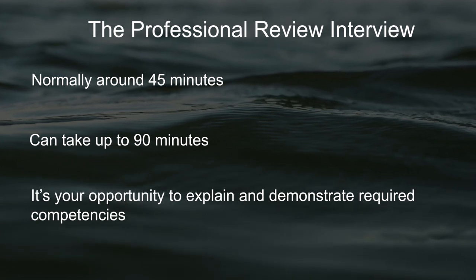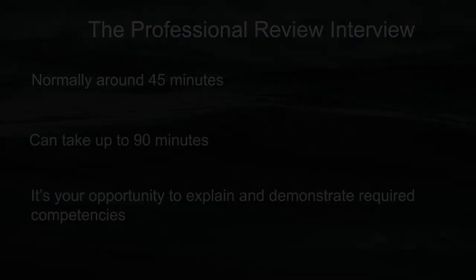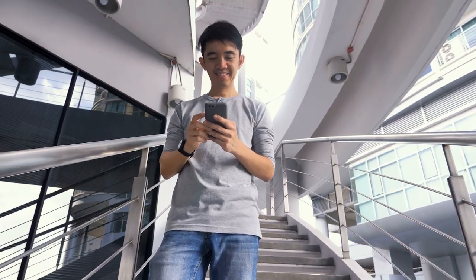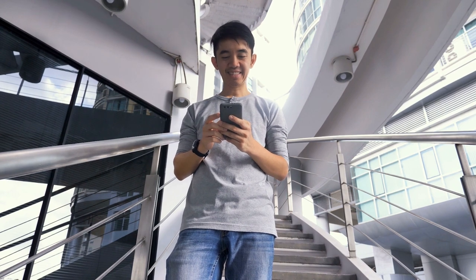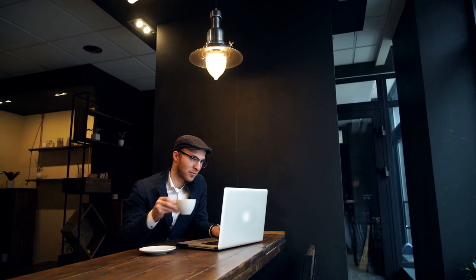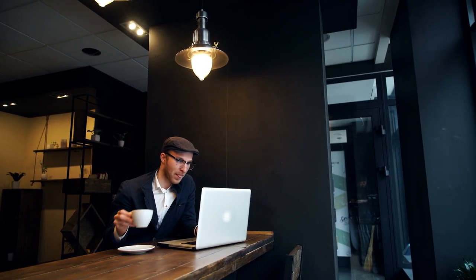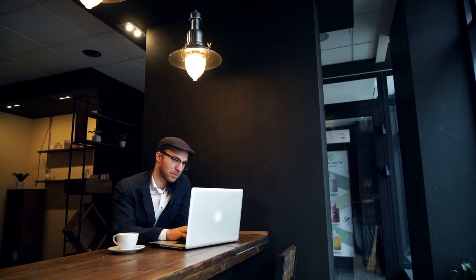After the interview has taken place, your interviewers will make a recommendation to the membership committee. Becoming an IMarEST member and obtaining chartered status is not your final destination. On the contrary, it marks the beginning of your professional development journey. Like most professional bodies, we expect our members to keep a formal record of their continuing professional development, or CPD, which can be monitored as a condition of membership and registration.